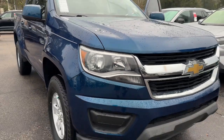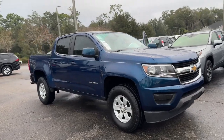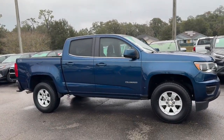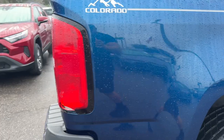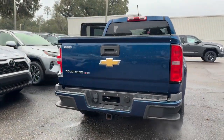You'll have love at first sight with the 2019 Chevrolet Colorado. With less than 80,000 miles on the odometer, this vehicle stands out from the rest. The Colorado packs fuel efficiency, creature comforts, and can-do capabilities into a mid-sized pickup that's fun and easy to drive whether you're in the city or on the work site.